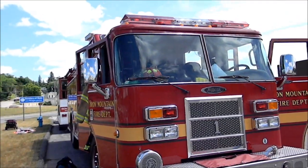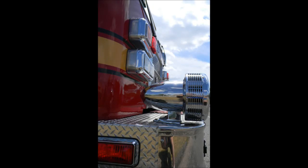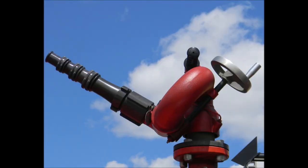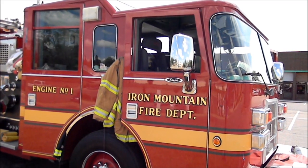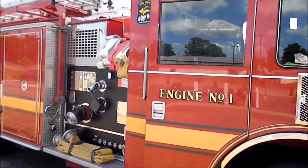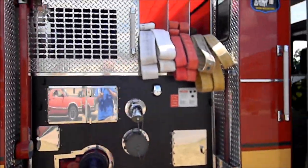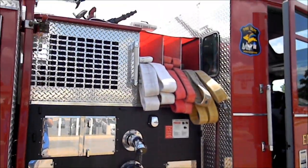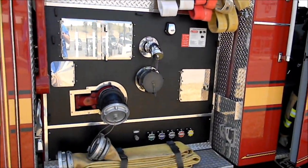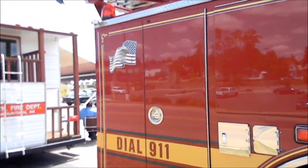I do a little walk around here of Iron Mountain Fire Department's Engine 1, which is a Pierce, an older engine. If you've seen any of my videos, this is the engine Iron Mountain primarily uses for most of their fires. They do have an older one for a backup, but rarely do they use it.